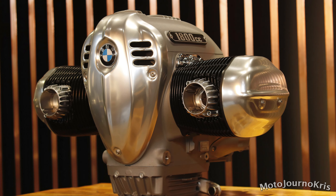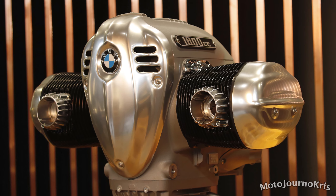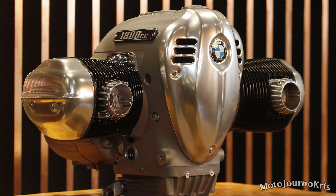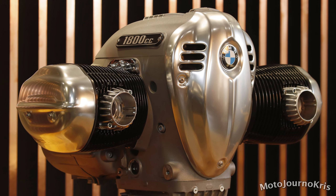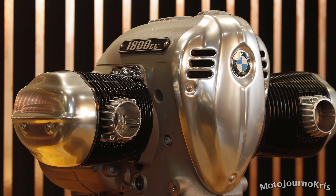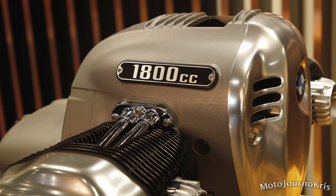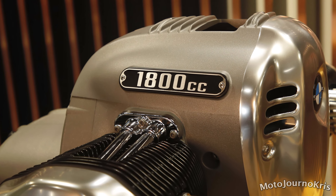With Easter approaching, it's ideal timing for the giant egg-shaped engine that is the Big Boxer, with a capacity of 1,802cc, peak power of 67 kilowatts or 91 horsepower at 4,750 rpm, while maximum torque arrives at 3,000 rpm with 158 newton-meters on offer. That's very similar figures to Harley's FXDR114, and the engine itself weighs 110 kilograms.